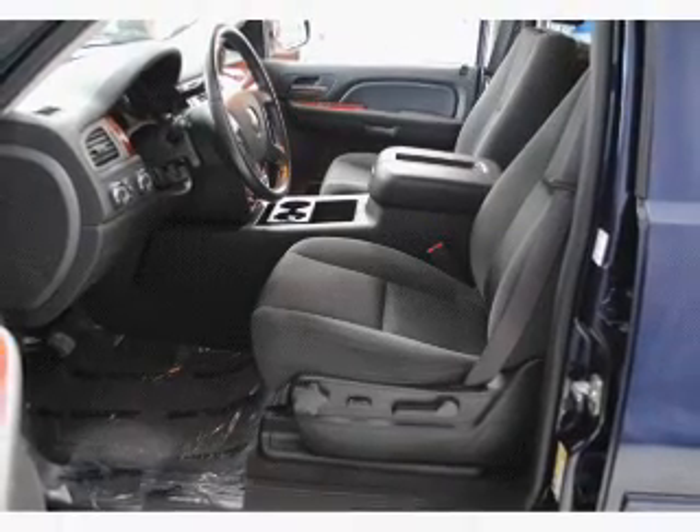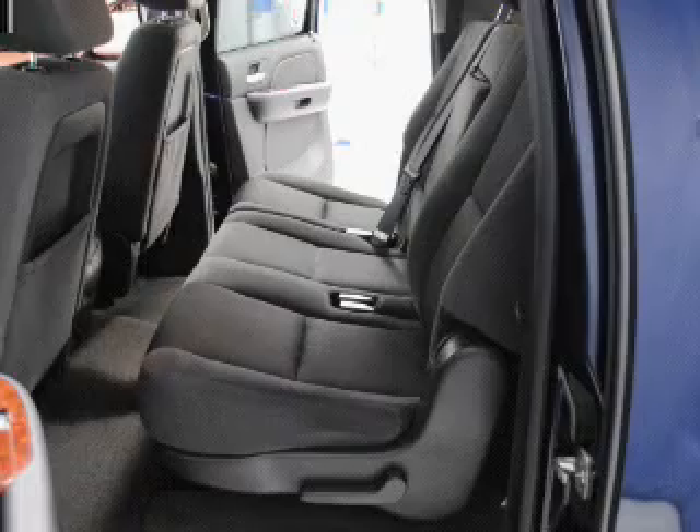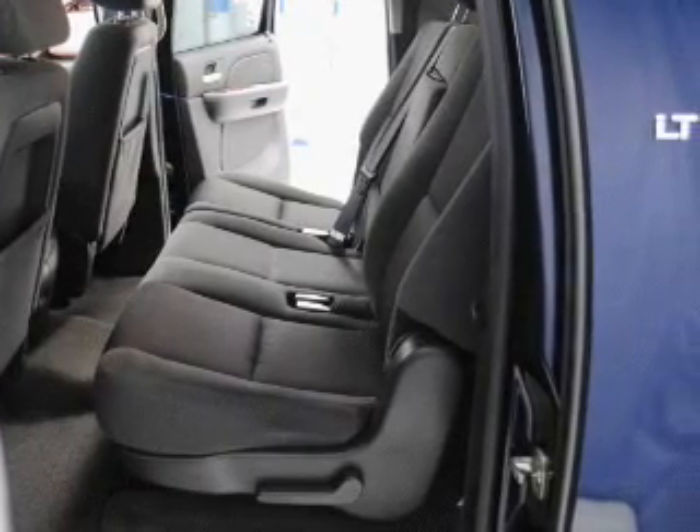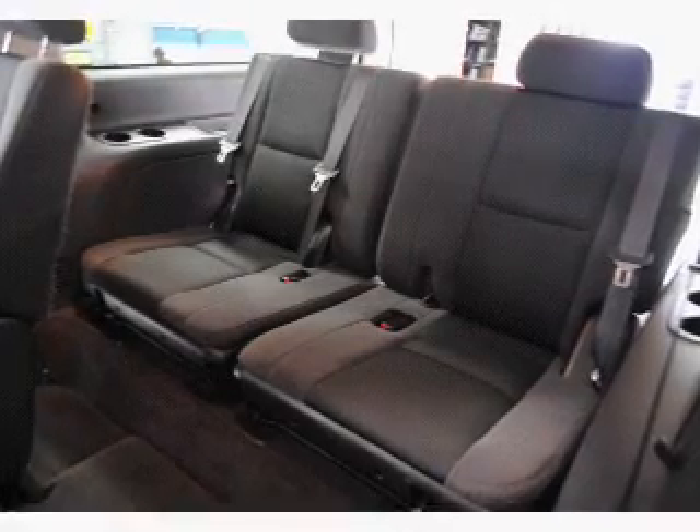featuring the new exclusive 2-year, 30,000-mile standard CPO maintenance plan, a 12-month, 12,000-mile bumper-to-bumper warranty, and a 5-year, 100,000-mile powertrain limited warranty on this certified pre-owned vehicle.